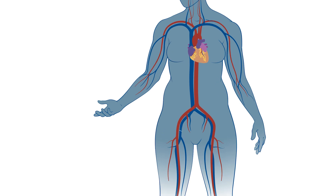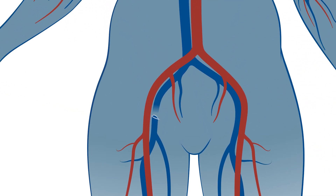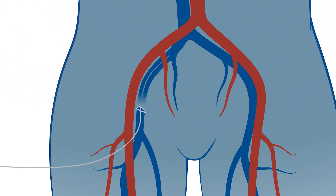We put a very tiny hole or holes in the blood vessels of the groin and we'll thread wires up into the heart.